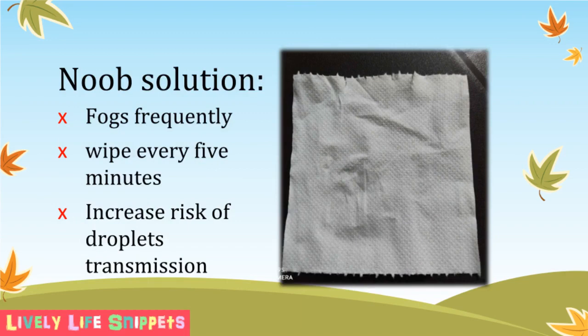Of course you can buy an anti-fog face shield, which costs around 10 to 20 ringgit. However, shipping time might be an issue if purchased online, and shops might not have ready stock either. The basic solution I have for this fog problem is to use tissue to wipe the inner side of my face shield, just like how a car wiper works to get rid of rain droplets. During peak time, I have to wipe my face shield every 5 minutes.